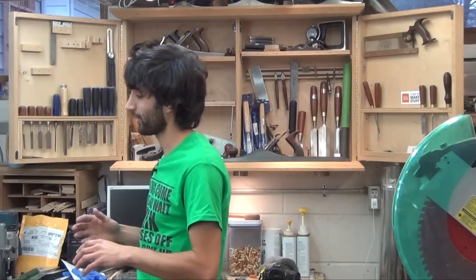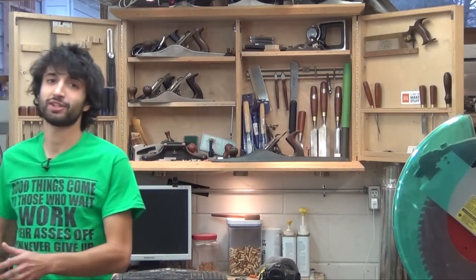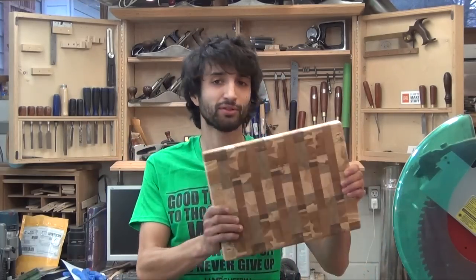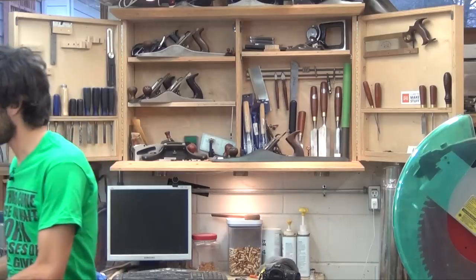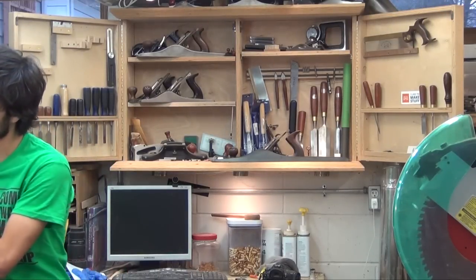I've been getting a few things done in the shop this week. One thing I'll talk about real quick is the cutting boards as always. I did manage to finish up five more of them. I did three of this smaller size — I think they're kind of a nice size — and then I finished up a couple of the larger ones, the standard size, for this batch.